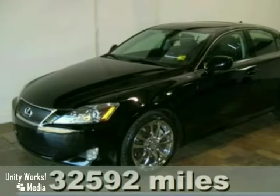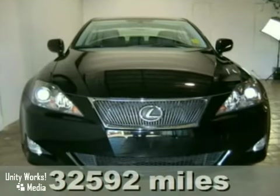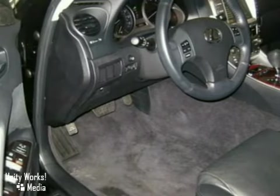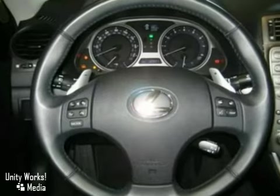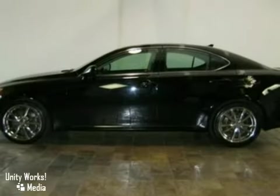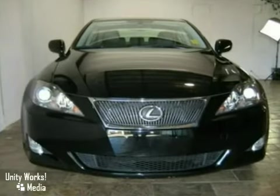Here is a nice 2007 Lexus IS350. It has a V6 engine and alloy wheels. It also features climate control, Bluetooth wireless, and a moonroof. Add to that a navigation system, leather seats, and a backup camera, and you have an attractive vehicle looking for a new home.